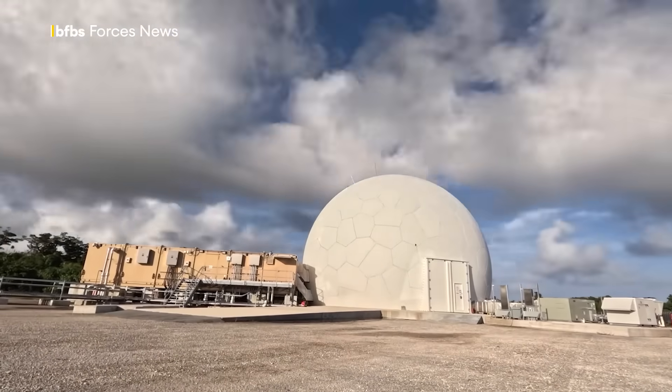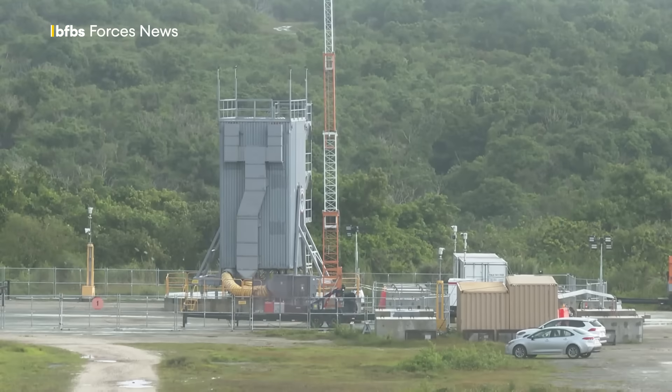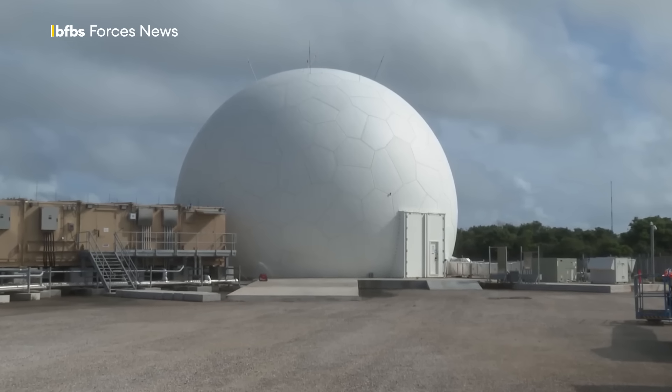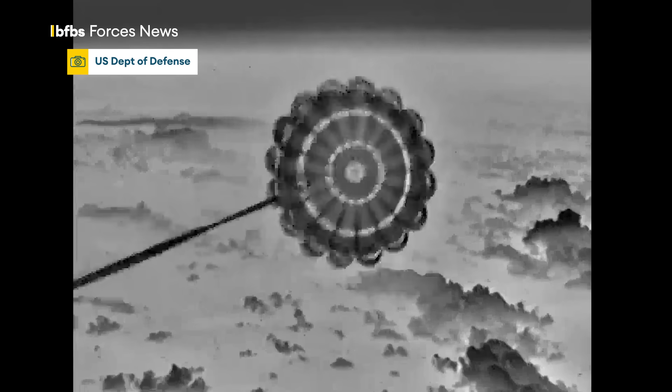Using the Aegis Guam system integrated with an anti-P-6 radar and a vertical launching system, it's the first end-to-end tracking use of the radar during a live ballistic missile flight test. It starts with a C-17 dropping an air-launched medium-range ballistic missile over the Indo-Pacific.